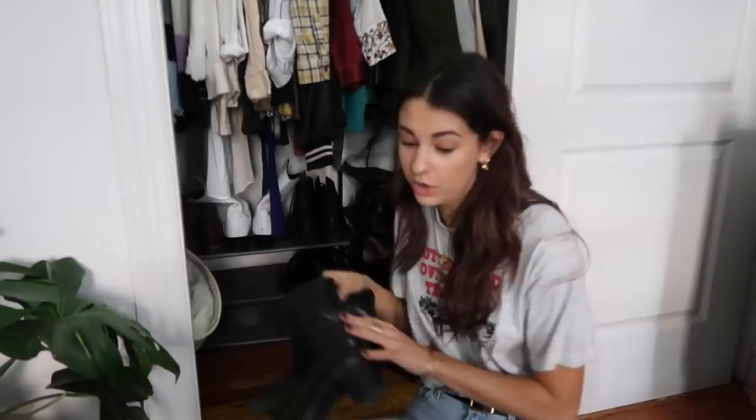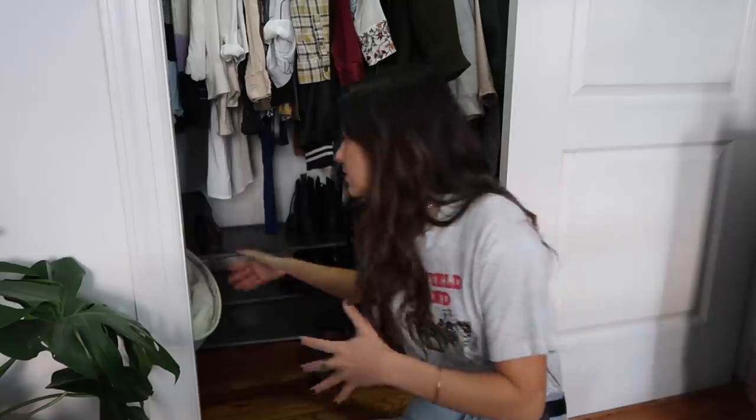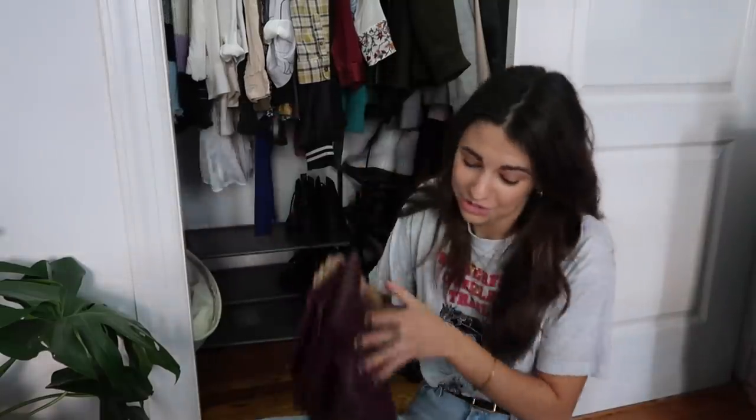I am definitely a fan of the Marie Kondo method, which includes taking everything out of the closet and looking at it all at once. When you just go into your closet and look at items, it's much easier to gloss over things and think maybe you'll wear them. But when everything is fully out of the closet — like laid on your bed — and you go through each individual piece and really ask yourself, 'When did I wear this? Does it still bring me joy?' you can have much better discernment. So doing that with the shoes.